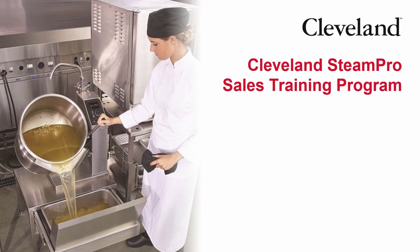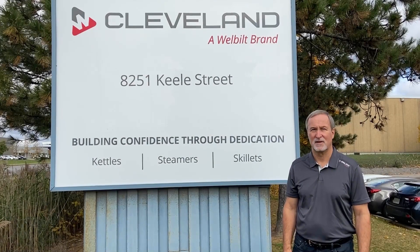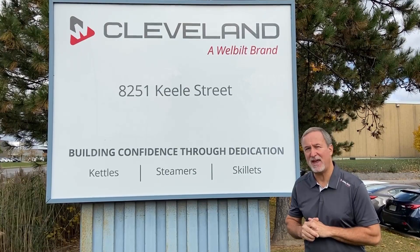Welcome to the Cleveland Range Steam Pro sales training program. This session covers making a steam jacketed kettle, and is presented by Ron Sternig of Garland Canada. Here we are at Cleveland Range in Concord, Ontario. Today we're going to take you through the plant, and we're going to take a look and see how a kettle is made.